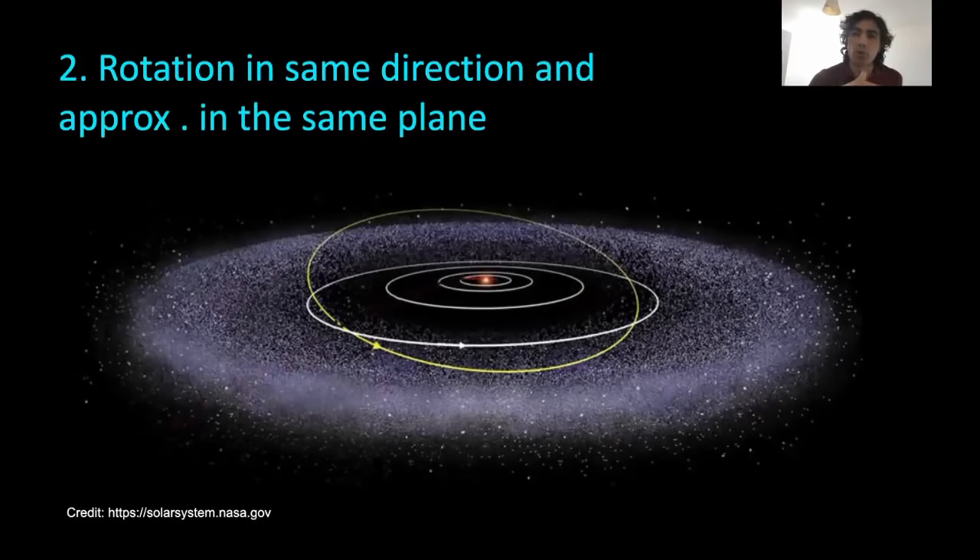If we look at our solar system sideways, the planets and most of the bodies are orbiting the Sun in sort of an equatorial plane — everything is lying in a disk. And if we were able to look from above, the planets and most bodies are orbiting the Sun counterclockwise. We need to explain why we have everything in a disk shape and why it orbits the way it does.